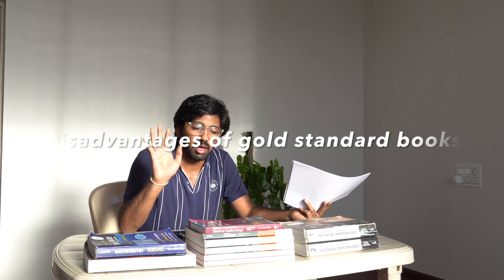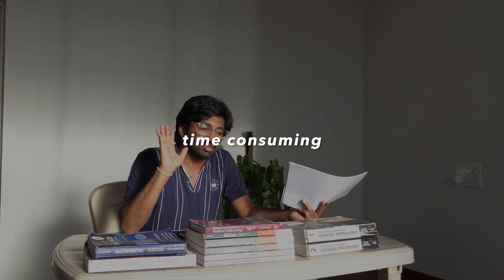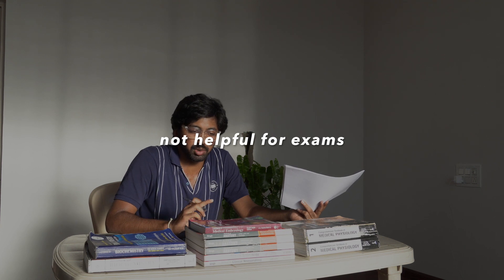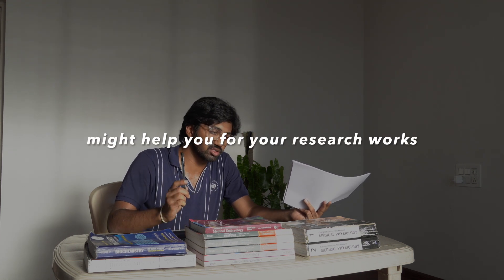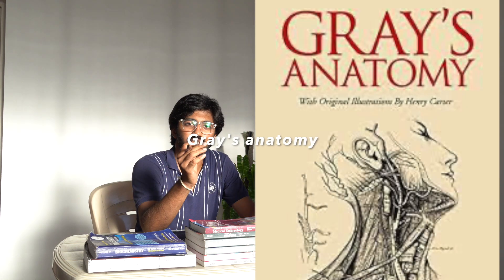I don't have any gold standard books here. I personally don't prefer you studying a gold standard book because that will be vast for you and it's not preferable at all. If you're doing some research work, then I would suggest going into these gold standard books. For example, in anatomy we have Gray's Anatomy which is a gold standard book. I would never prefer you to read gold standard books because they are not exam-friendly.